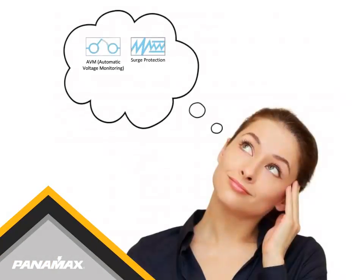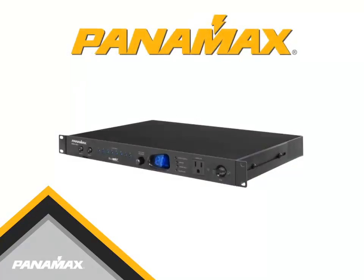Imagine all these patented technologies and conveniences built into one component-sized product.